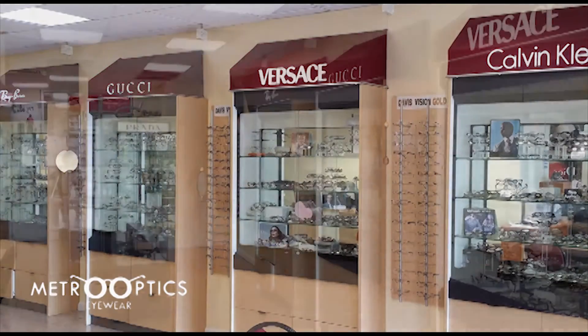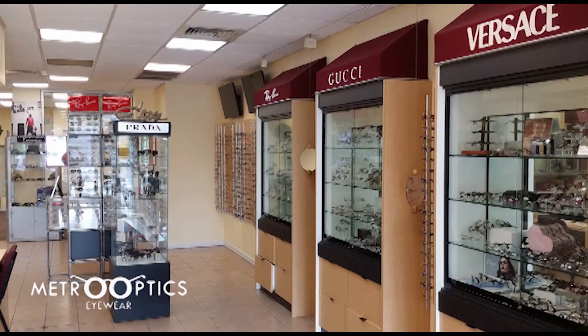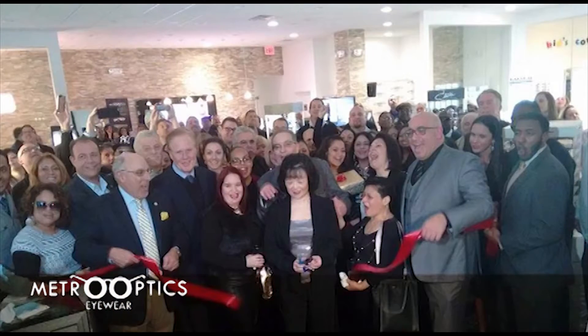The team at Metro Optics Eyewear has been caring for the eyes of the community for over 37 years, now with four Bronx locations.